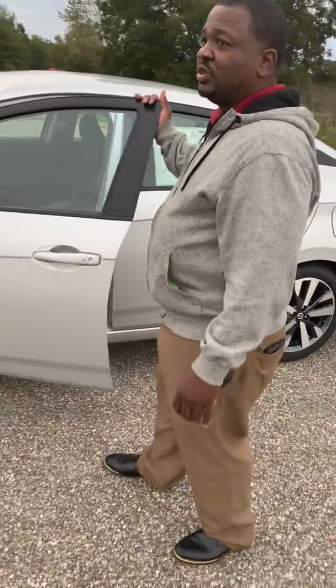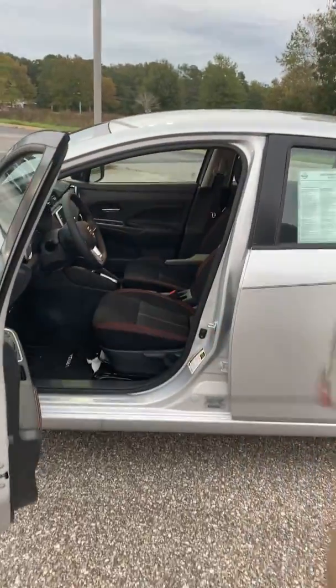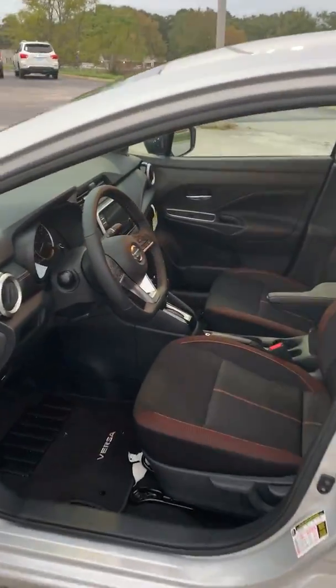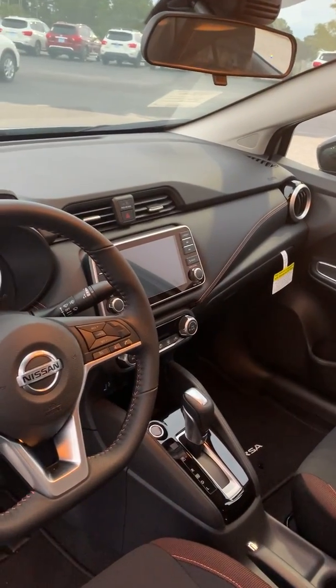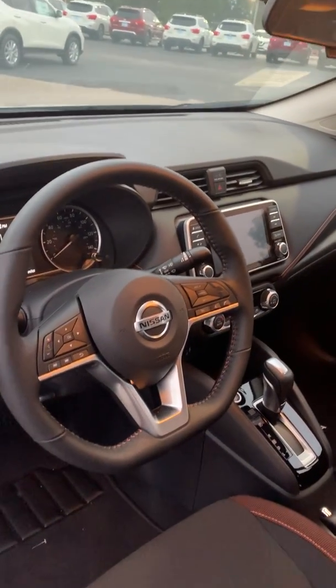On the inside of the vehicle, you will find a very nice 7-inch screen. Also, this vehicle comes with keyless entry and push-button start as well.